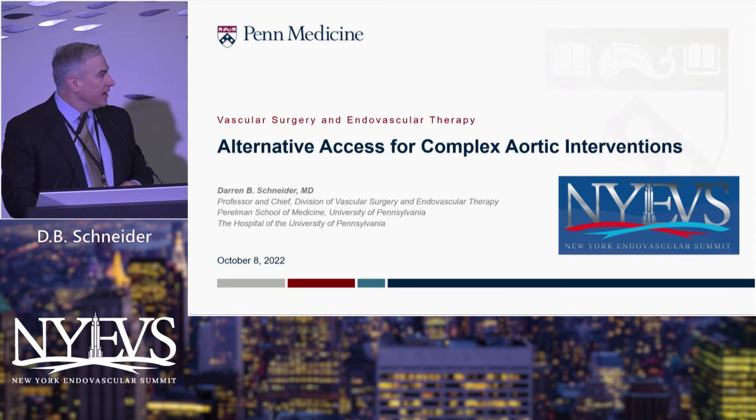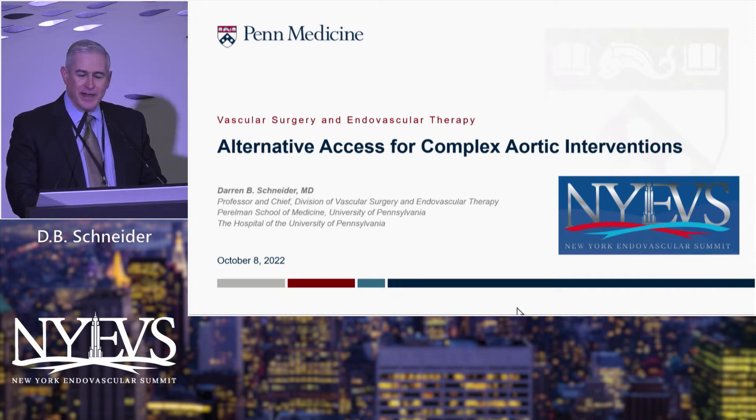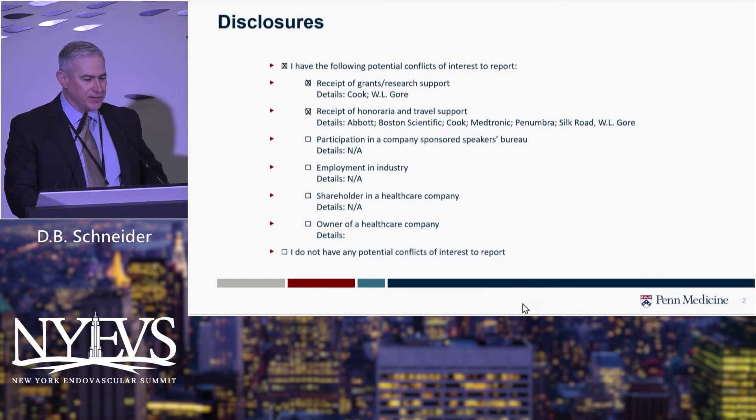I'm going to speak today about some of the techniques that we utilize for alternative access in some of the complex aortic interventions that we do.